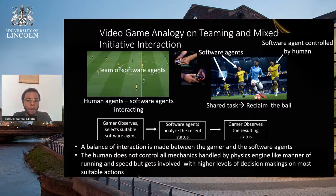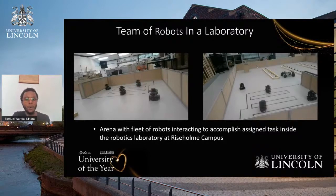The same concept of a computer algorithm working with a human being to solve a problem is what we're trying to do with robots. Here at Rise on Campus, this is an example of a robotics lab where we have fleets of robots, and we run experiments to see how a human and a fleet of robots can cooperate to solve a certain task.